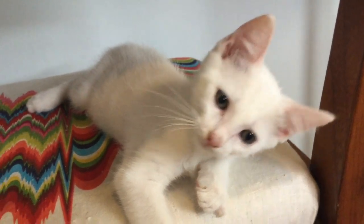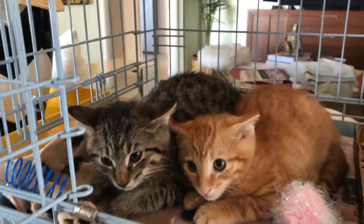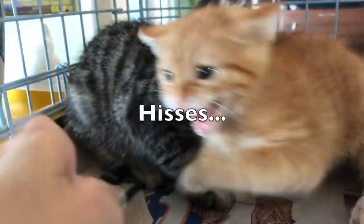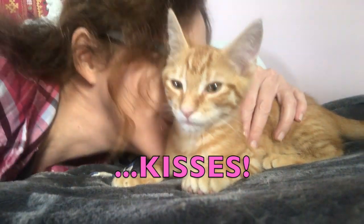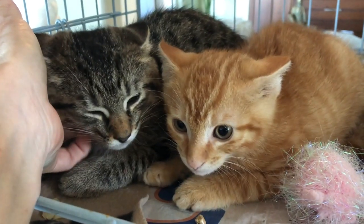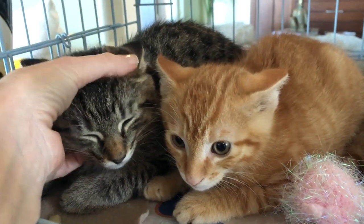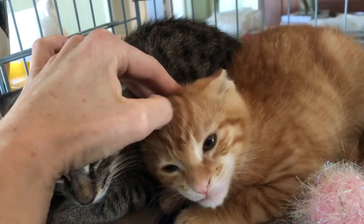Hi there and welcome back to kitten school. So how do you get a fearful hissing kitten to go from this to this? I get a lot of questions about socializing shy kitties, and when I recently took in these three very scared foster kitties, I decided it was a great chance to make another video on the subject.